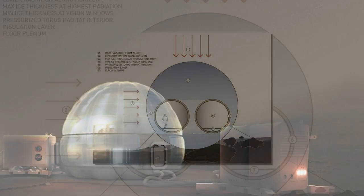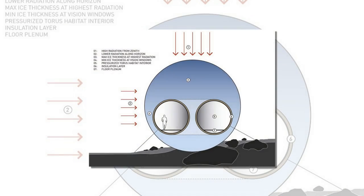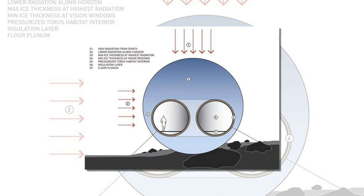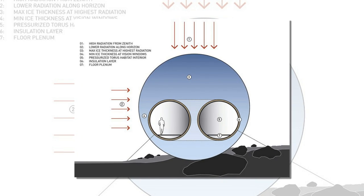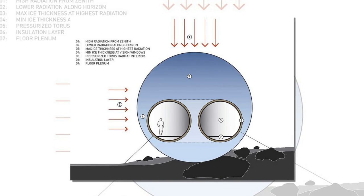The pods would include areas for work, sleep, recreation, food preparation, and even a greenhouse. Each pod is designed for a crew of four. The cabins would have air pressure of 14.7 pounds per square inch, with a comfortable temperature of 72 degrees Fahrenheit.